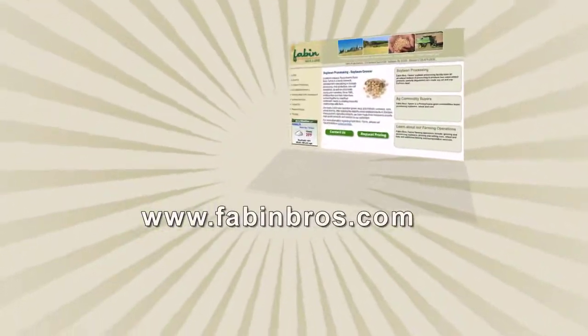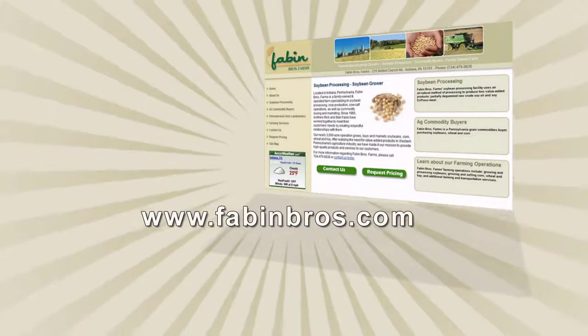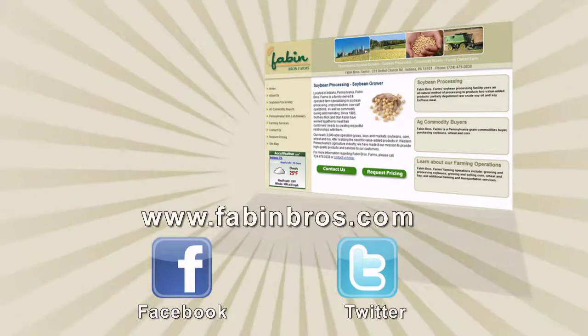For more information about soybean processing or to learn more about Fabin Brothers Farms, please visit our website at www.FabinBrothers.com or visit us on Facebook and Twitter.